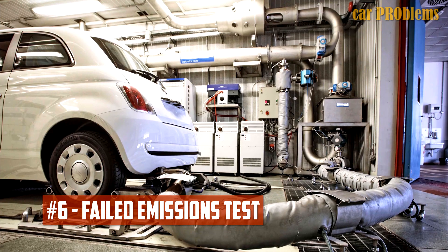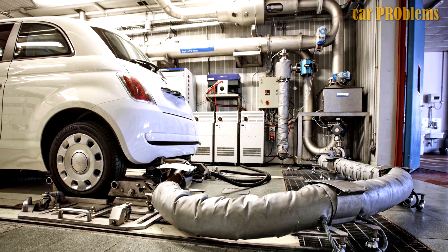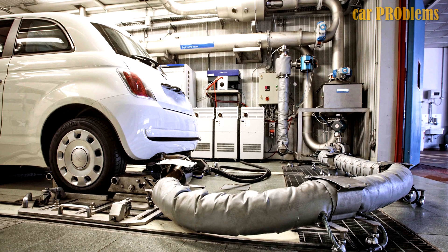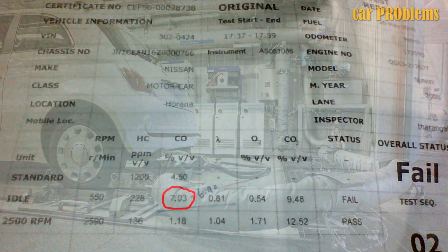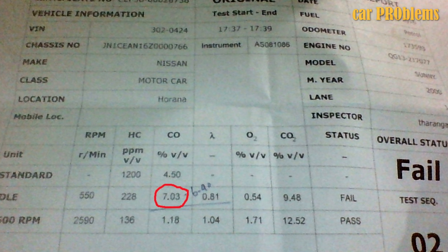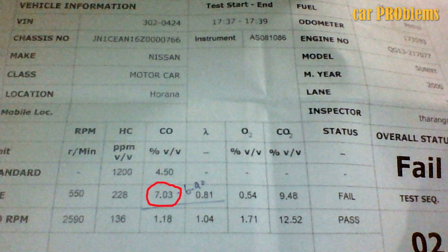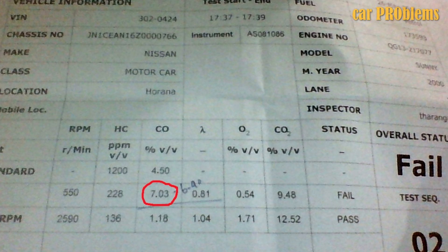Failed emissions test. The oxygen sensors are a component of the car's emission control system. An emissions test would be able to detect an imbalance in the exhaust if they aren't functioning. While there are many reasons to fail these required tests, the oxygen sensors frequently are a significant offender. When the test fails, have the computer checked for codes that could indicate the source of the issue.